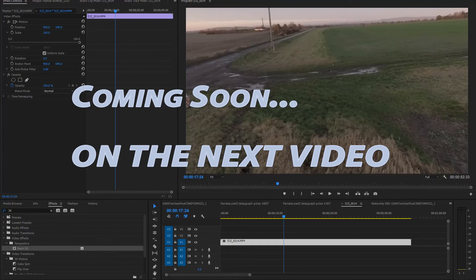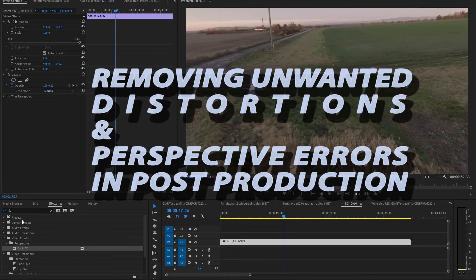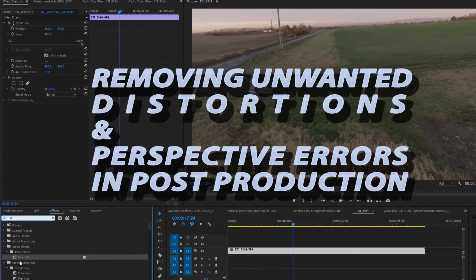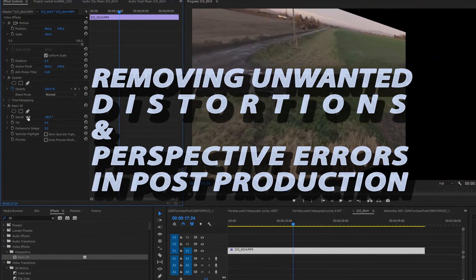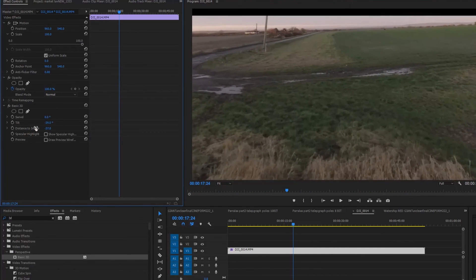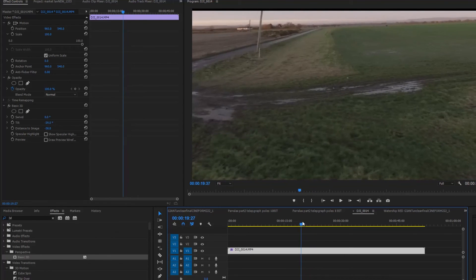The next question is can you actually remove the effect in post? Yes — if you type in 3D it'll call up perspective to do the basic swivels and tilts, and you can change your distance to the image. As you move around you can see you are introducing the effects, but you can also take the effect out.